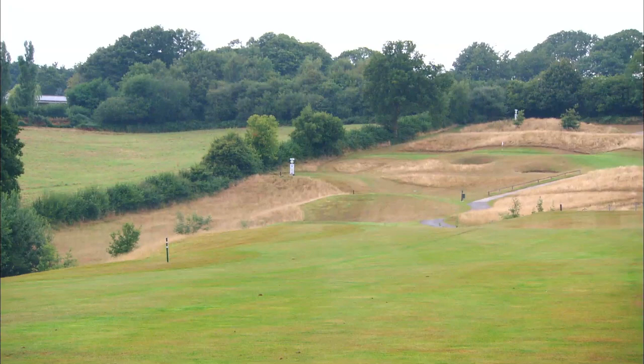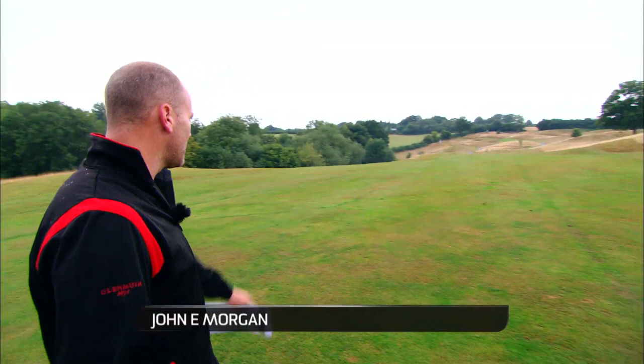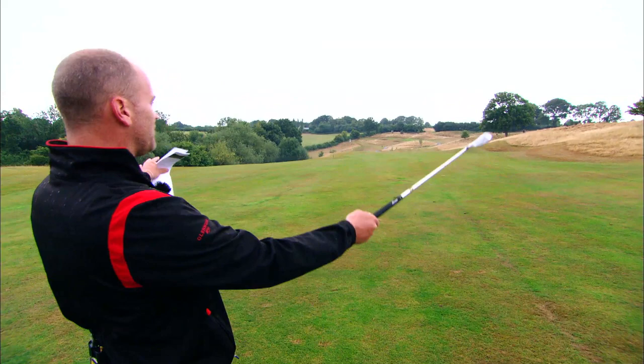We're at the ninth hole, par four. You can see the tee box way in the distance up there - really elevated tee. Come down here, it's about 260 to reach this point but it's only like a five iron - they're pushing it about 220 and running about 40. It's so hard and dry and it's running so fast.